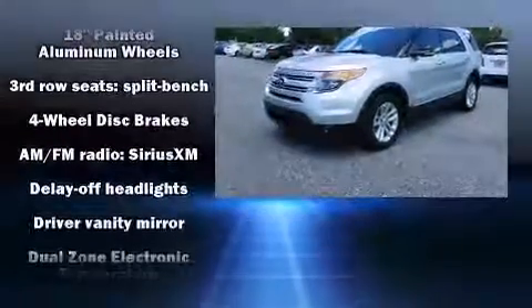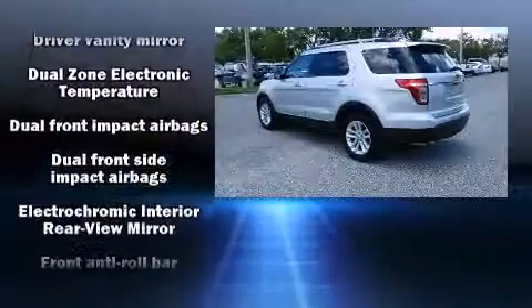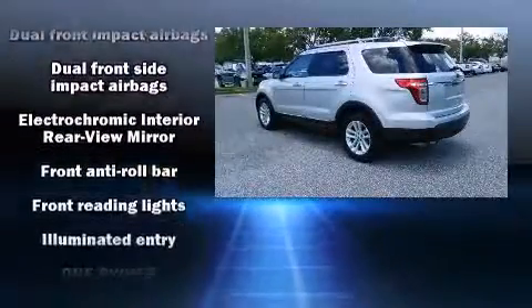The 2013 Ford Explorer. Top features include front bucket seats, front and rear reading lights, an outside temperature display, front fog lights, and power front seats.